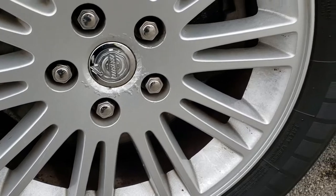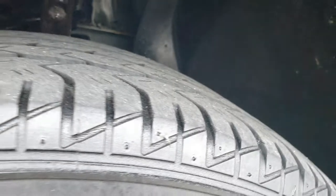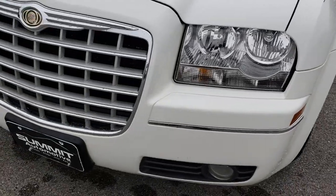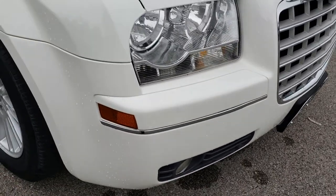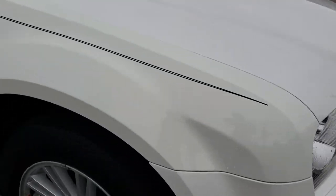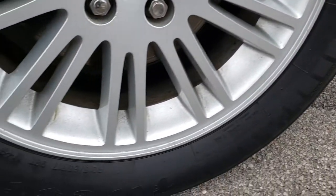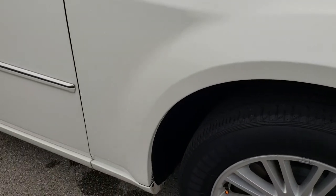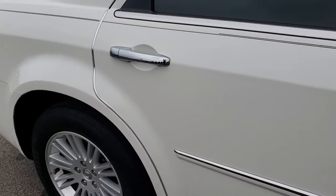Factory alloy rims with Firestone Affinity 215/65R17 tires, and they have right around half the tread left, maybe just a hair under. The front bumper is in really nice condition — no dents, dings, or cracks on it. The passenger side fender is in really nice condition as well. The factory alloy rim on this side is in nice condition too. As we go down this side of the vehicle, you can see just how clean the body is and how nice that paint is.